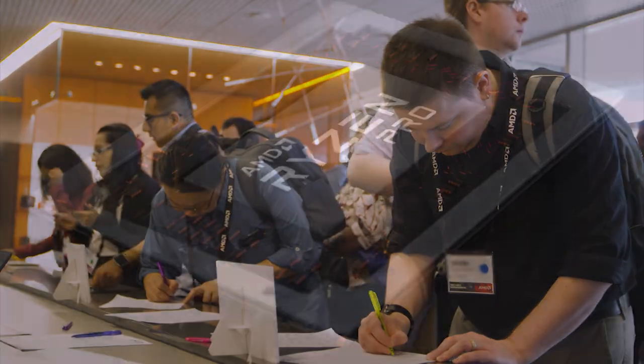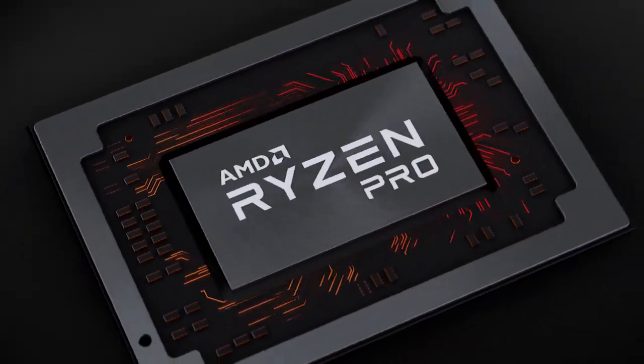This is a very important launch for us because it brings the rise in performance that we've already brought to the consumer market — that industry-leading performance for thin and light notebooks — now to our enterprise and government customers.